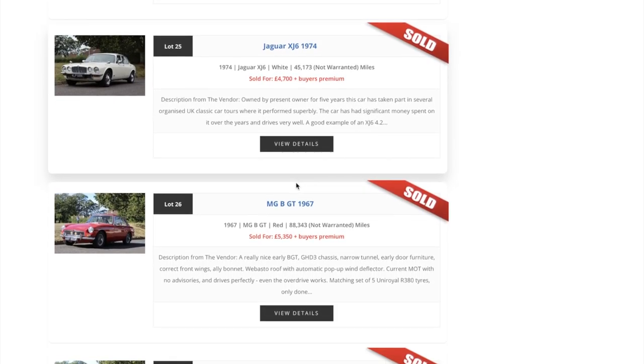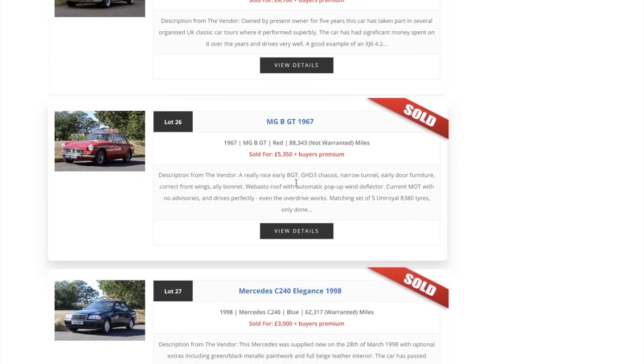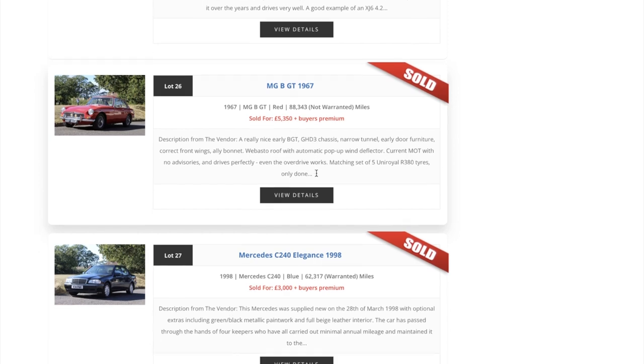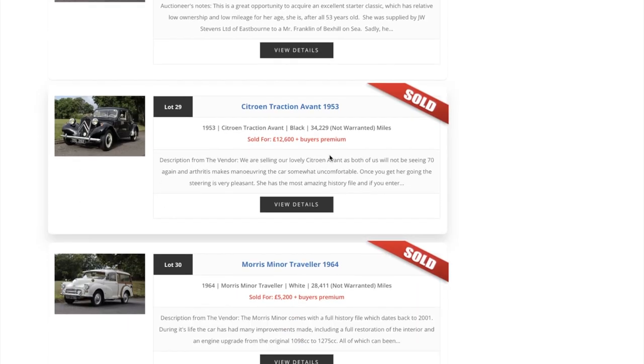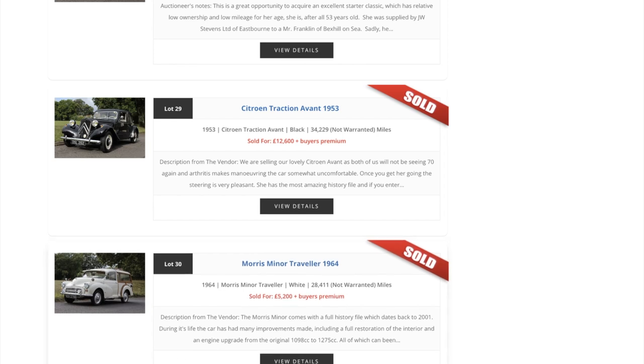Scrolling through, there's an MGB GT for five thousand three hundred and fifty, sold. Looks very tidy - a 1967 Citroën Traction Avant, which is quite an unusual car, a Morris Minor Traveller and so on. Then moving on to the next page we do have another Stag.